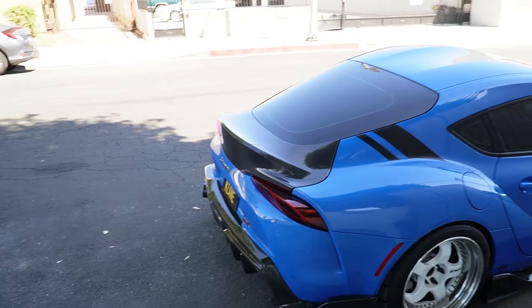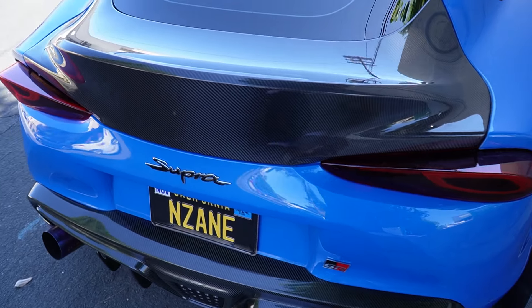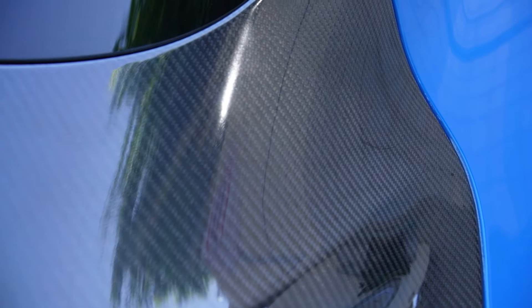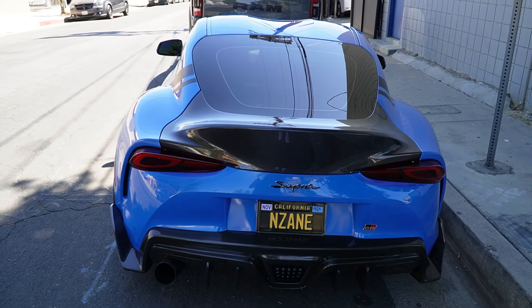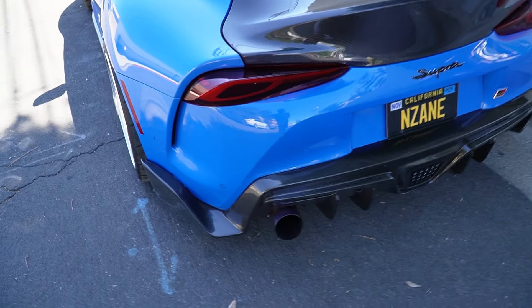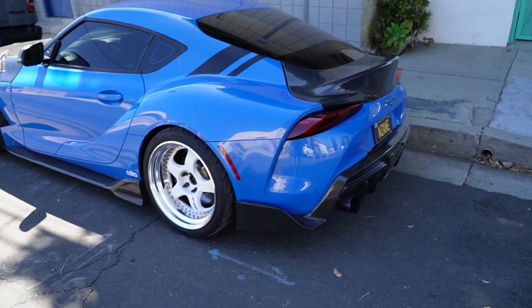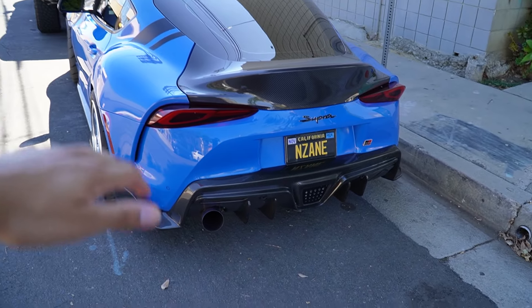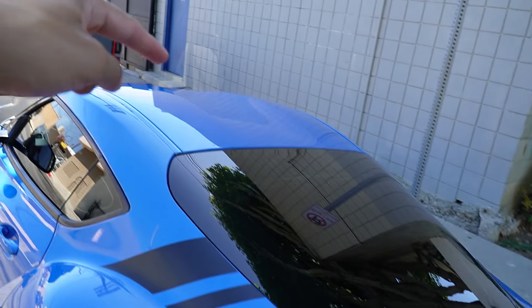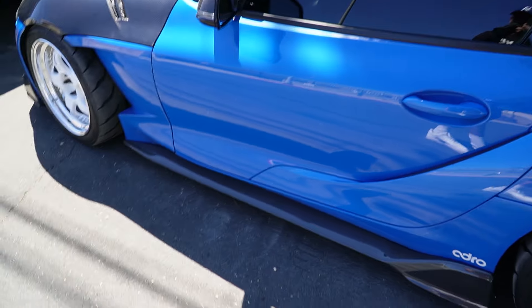I'm gonna show you guys right now. I'm so used to seeing it with the wing that I'm just iffy on it, but I'm pretty sure it's gonna grow on me. It needs to be in the sun — I'm looking at it in the shade. But here is the trunk — you guys let me know what you think. Here it is. It's hard to tell because we're in the shade, but it is carbon fiber.